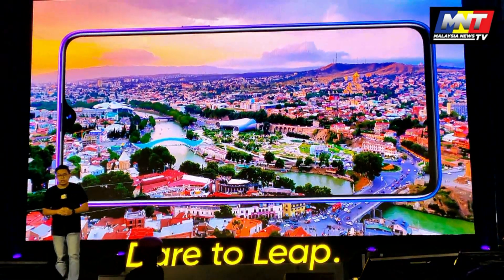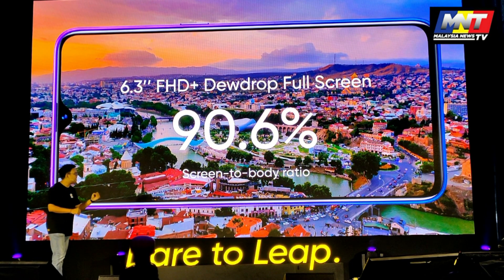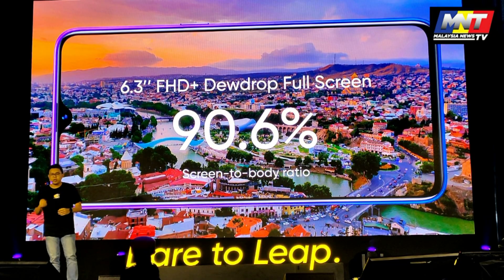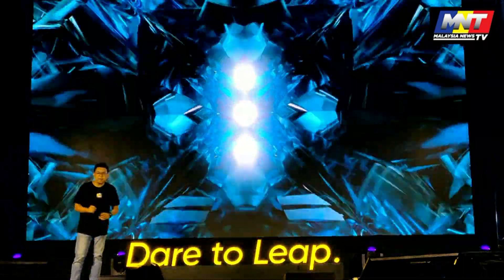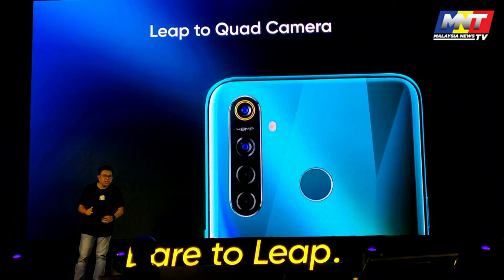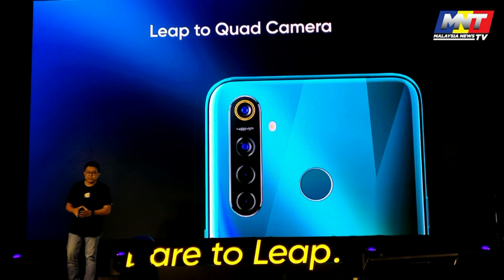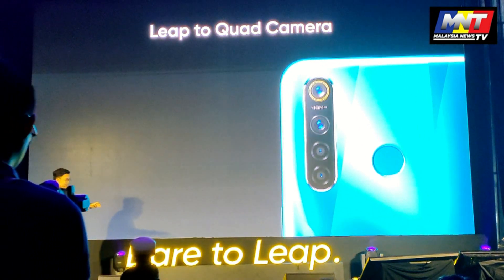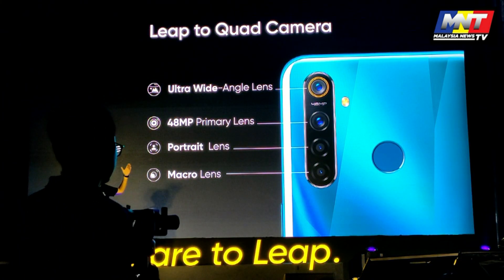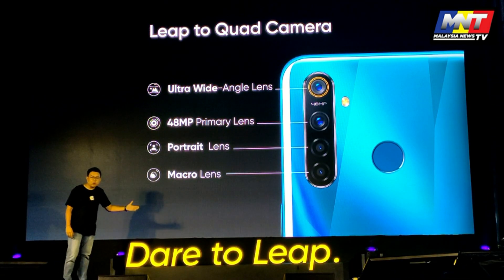We have a 6.3-inch Full HD Plus full screen which gives you an immersive visual experience with 90.6% screen-to-body ratio. This means a leap into the quad camera area where we are using not one, not two, not three, but four cameras set up for the first time ever. The quad camera on the Realme 5 Pro consists of the ultra wide-angle lens, the primary lens, the portrait lens, and the macro lens.